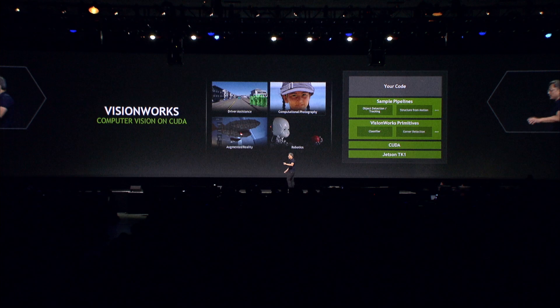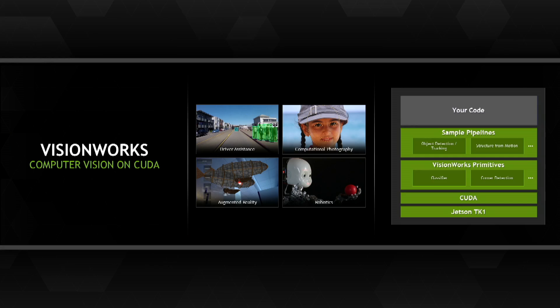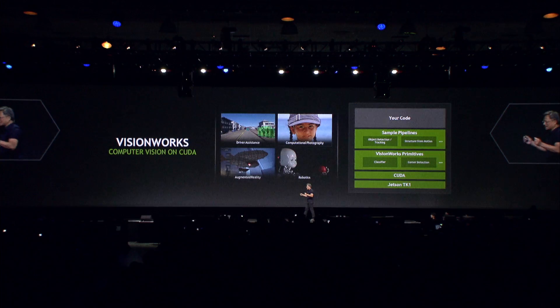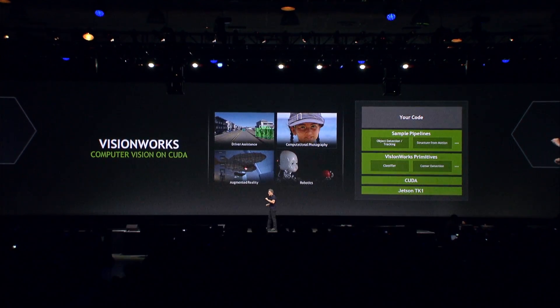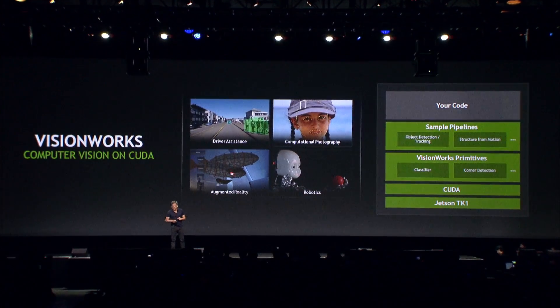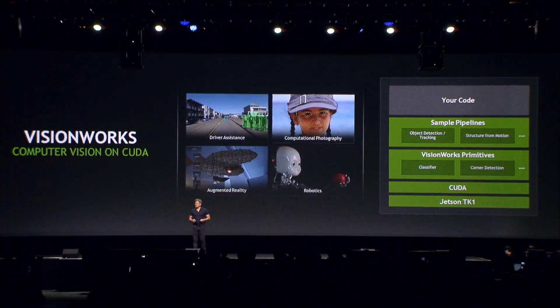The Jetson TK-1 also comes with the new SDK called VisionWorks — just as we have GameWorks for games, this is VisionWorks. It's stacked on top of CUDA and comes with a whole bunch of primitives for recognizing corners, detecting edges, identifying interesting features, and classifying objects. Parameters are loaded into this VisionWorks primitive system and it recognizes objects. On top of that are sample pipelines for structure from motion, object detection, and object tracking algorithms. We now finally have CUDA from supercomputers to PCs, workstations, all the way down to mobile devices, and with Tegra and Kepler integrated together, we're really going to kick it into turbo charge.